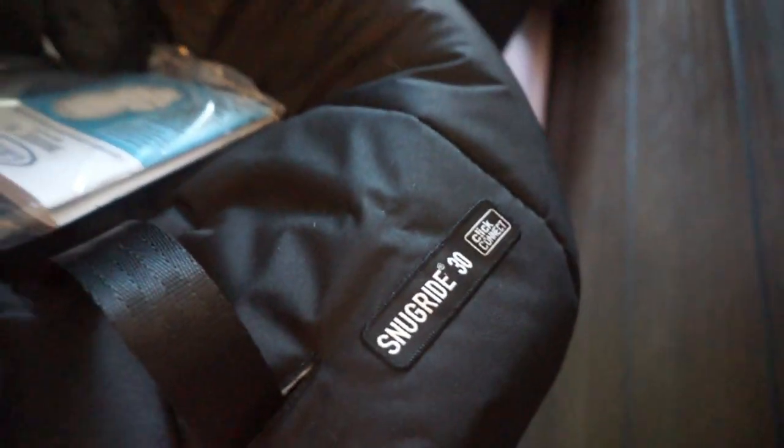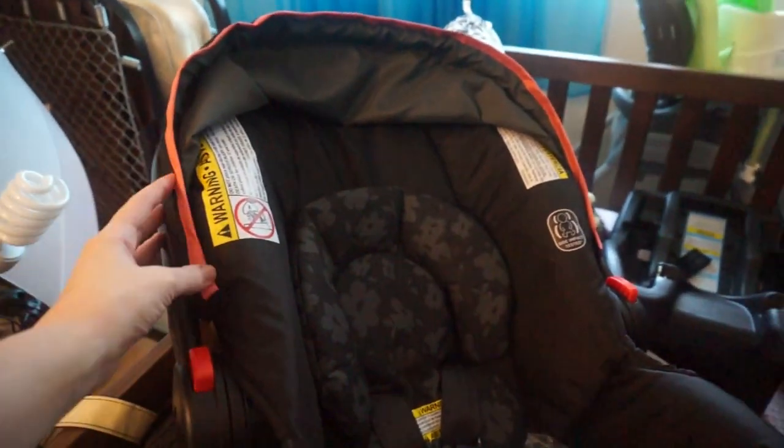And this is the Graco Snug Ride 30 — I'll link it in my Amazon storefront.